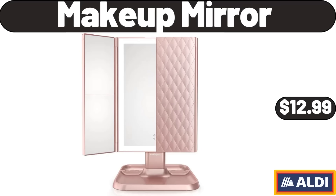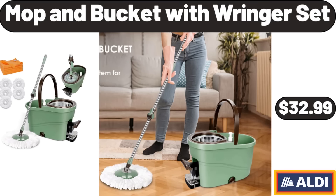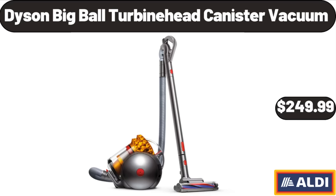Makeup Mirror, $12.99. Mop and Bucket with Ringer Set, $32.99. Dyson Big Ball Turbine Head Canister Vacuum, $249.99.